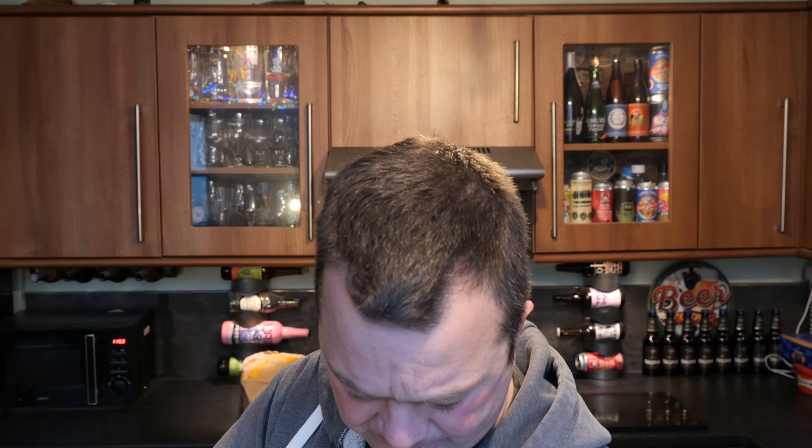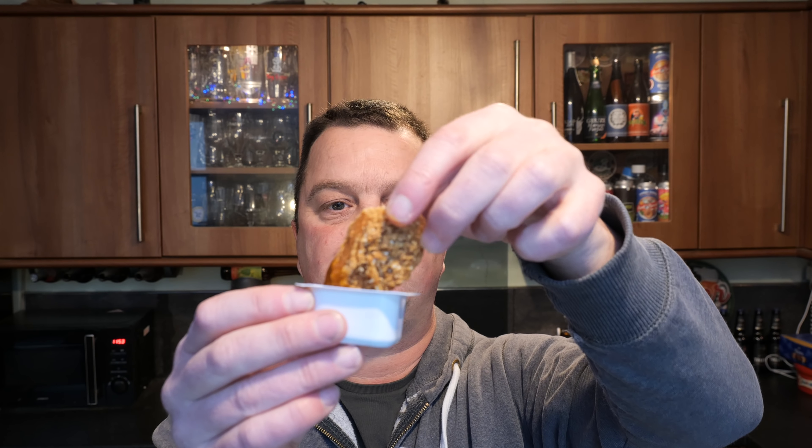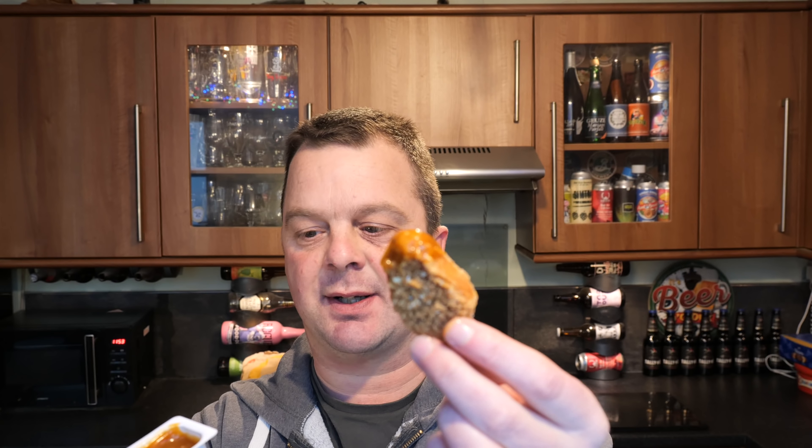So this is their sweet curry dip. When they did the spicy nuggets about eight or nine months ago, what I found was the dip on the nuggets was a lot warmer than the actual nugget itself. Let's see what this sweet curry dip is like.